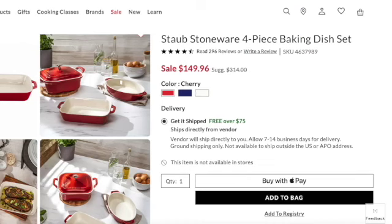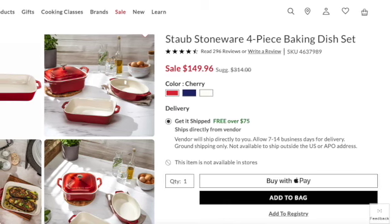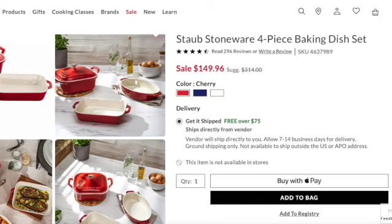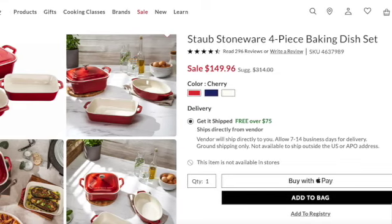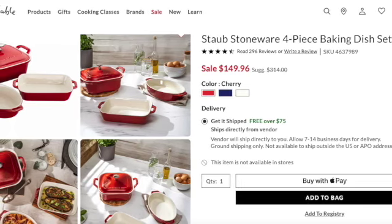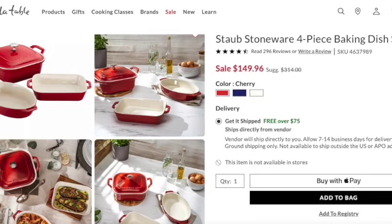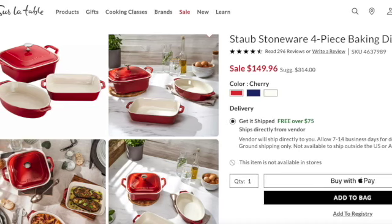Last but not least, I switched to cherry for this one — my other favorite. It's the Staub stoneware four-piece baking dish set. Normally $314, it's on sale for $149.96, and there are three colors available. I've seen this set in store and it's absolutely beautiful, especially in the cherry color. I'm partial to both cherry and citron, but don't take my word for it — go see it yourself.